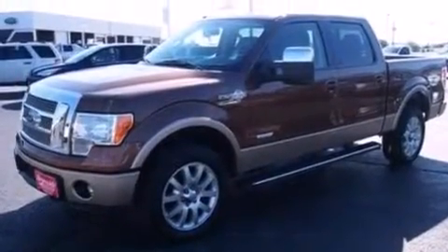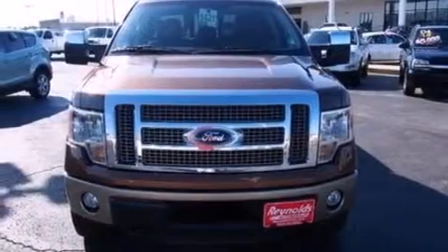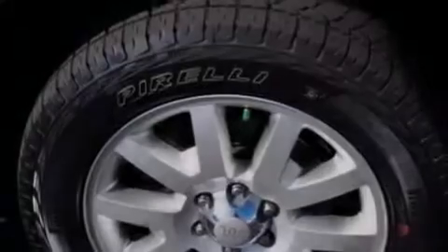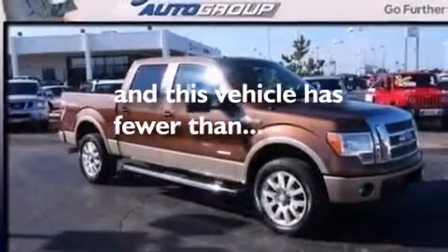The following features are also included: a low-tire pressure indicator, air conditioning, cruise control, satellite radio ready, 12-volt power outlets, side curtain airbags, 3-point rear seat belts, rear seat child-proof door locks, a folding rear seat, and this vehicle has fewer than 32,000 miles on the odometer.